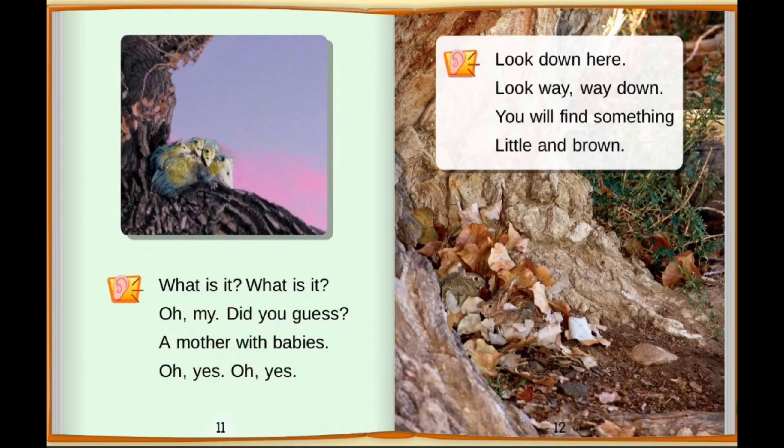What is it? What is it? Oh my. Did you guess? A mother with babies. Oh yes, oh yes. Look down here. Look way, way down. You will find something little and brown.